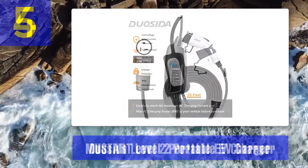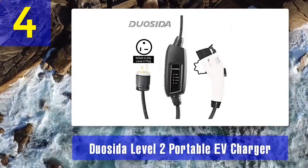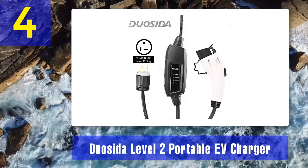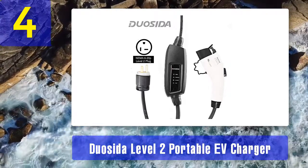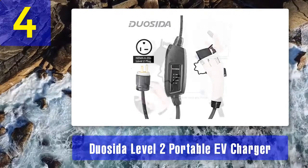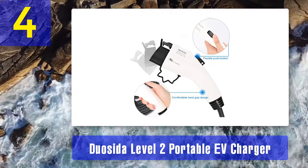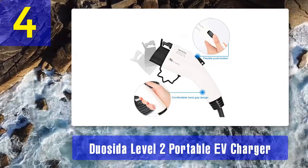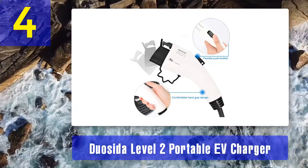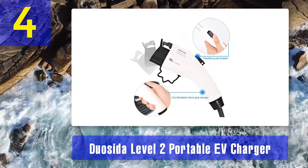Coming in at number 4 is the Duosida Level 2 Portable EV Charger. If you're looking for something portable, this is a 240-volt, 16-amp charger that comes with a NEMA 6-20 plug on its 28-foot charge cord. You just need a 220 or 240-volt NEMA 6-20 outlet to plug it into for charging.